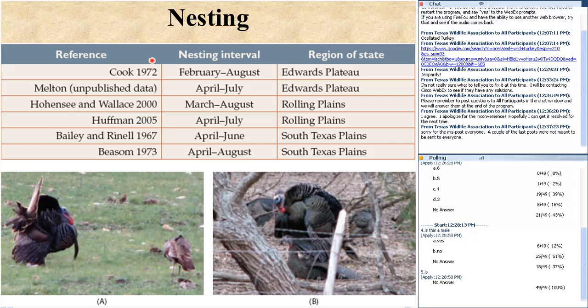Typically a hen lays somewhere between 8 and 15 eggs. There's not much preparation in the development of the nest — unlike songbirds that weave branches or gather grass, typically it's just a scratched out shallow area about the size of a large dinner plate. Nesting intervals vary by region: Bob Cook's 1972 study in the Edwards Plateau found nesting began in February; Kyle Melton's graduate work in the Edwards Plateau showed April; studies in the Rolling Plains showed March to April; down in South Texas, nesting begins in April. Keep these dates in mind when planning prescribed burning or moving cattle out of pastures where birds are known to nest.